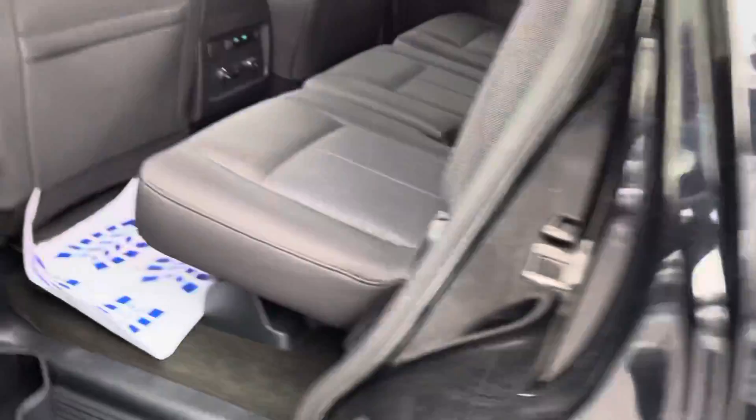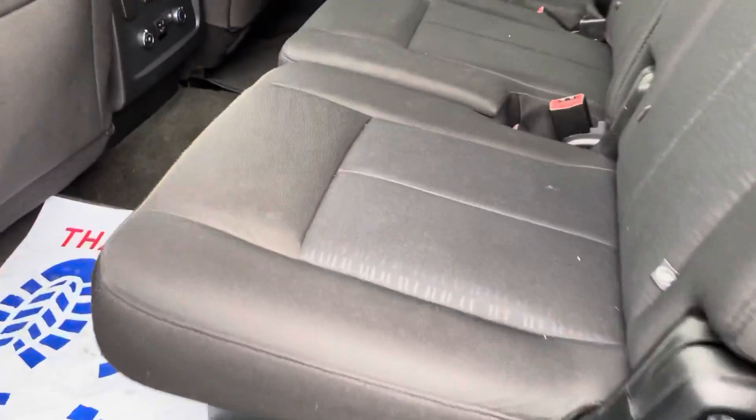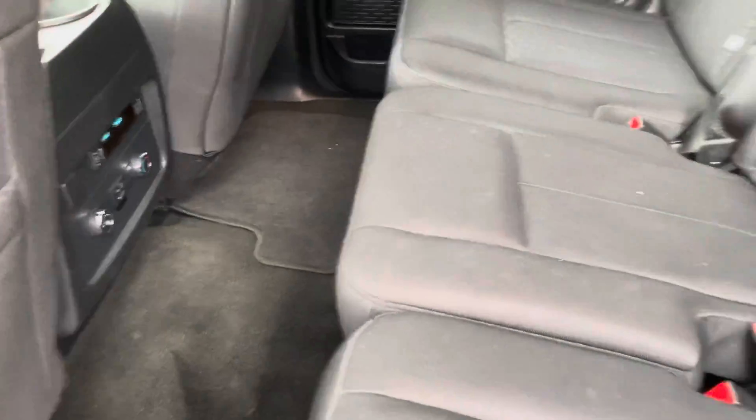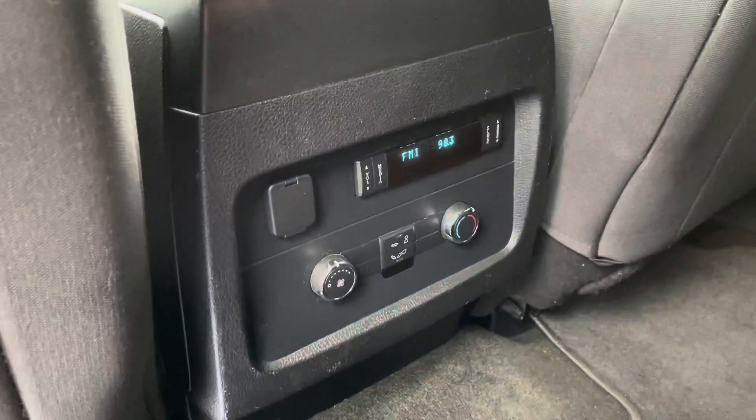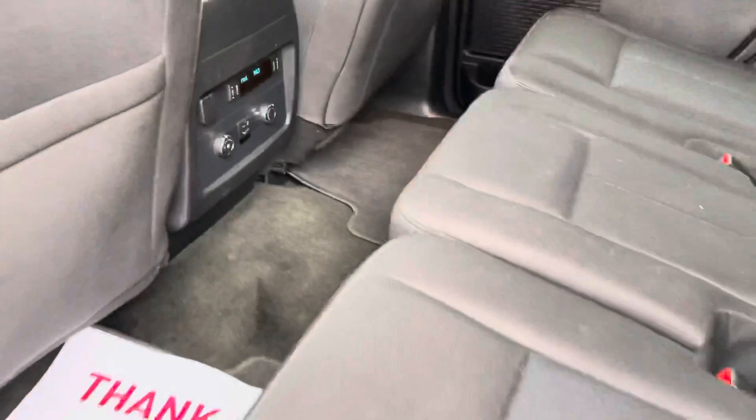Take a look at the interior. It does have cloth seats with cloth floor mats there. And here's a look at the third row. The seats are in great condition back here with your climate control settings for the rear passengers.